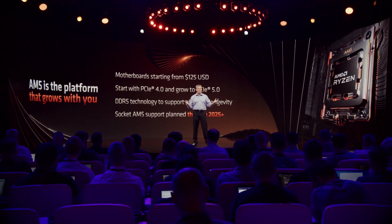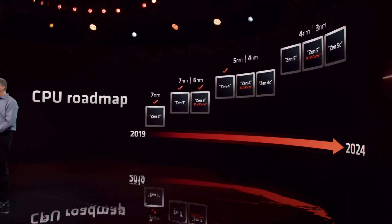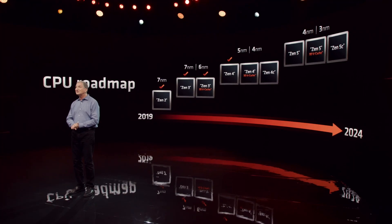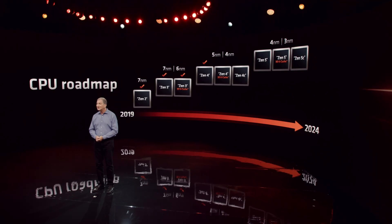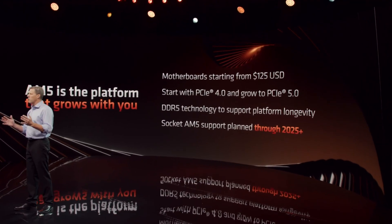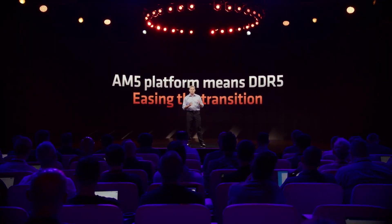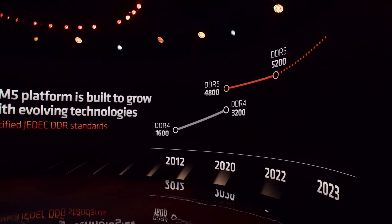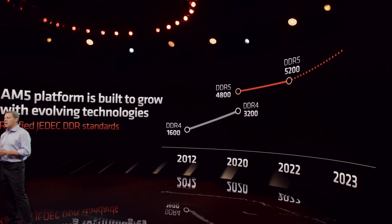AMD has promised to use the AM5 platform for future CPU generations at least until 2025, meaning at least one more generation of Ryzen processors will launch on this platform. According to the current roadmap, AMD plans to release Zen 5 processors in 2024, but the plus symbol next to 2025 suggests we may see at least 3 Ryzen generations on AM5. As for memory, you will have to use DDR5, as there are no DDR4 options available. AMD confirmed that the best memory speed to pair with Ryzen 7000 is DDR5 6000.